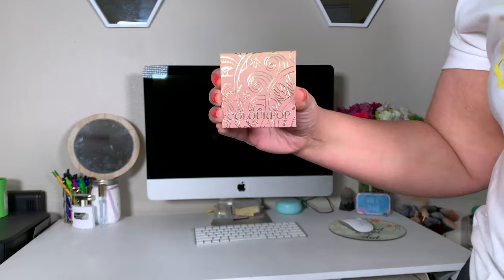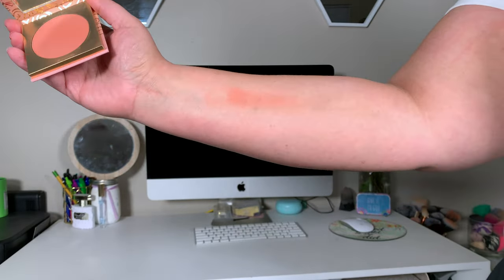I also picked up a ColourPop Super Shock Blush from their Romance Collection in the shade Love Story. It's described as a perfectly nude with gold sparkles, and I agree — this blush is so pretty. I have it on today and it adds the prettiest glow. It's peachy but not too peachy — like a nude peach. I love this blush.